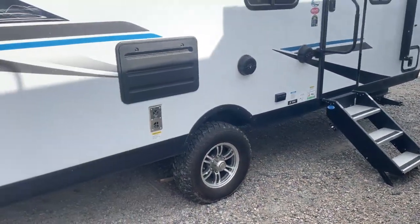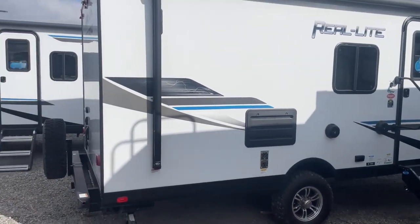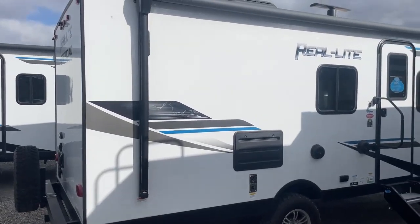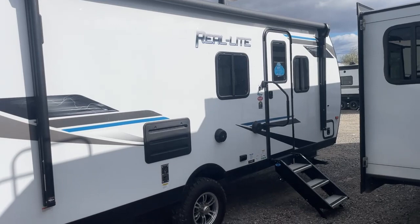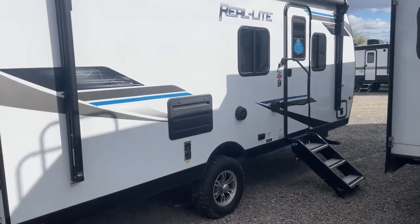It doesn't weigh a ton and can take you just about anywhere you want to go. Now before we step inside, let's talk about D&D RV Center and why you should maybe purchase your next RV from us — because we make buying an RV easy with no hassle, out-the-door pricing, and no surprise fees or charges.